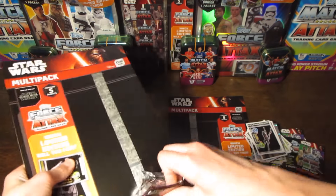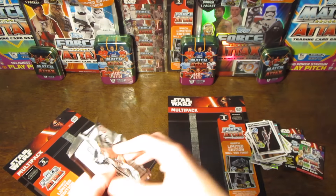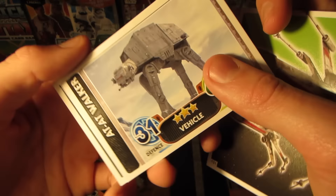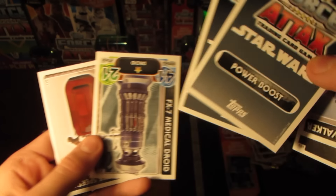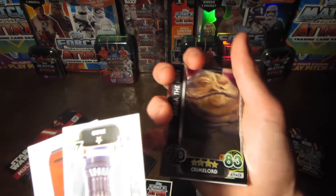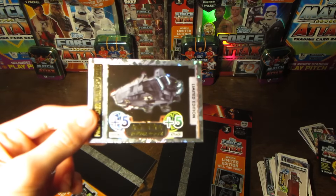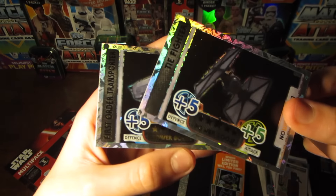Now we get into the final pack to see if we manage to pull the other limited edition. We start off with a Tusken Raider Savage three-star card, the bottom of a puzzle card, another part of a different puzzle, and the AT-AT Walker. We then have what looks to be our limited edition — it's the Power Boost one — the Mercenary, Jabba the Hutt for the second time, the FX-7 Medical Droid, and Rey's Speeder Power Boost from the new film. The previous limited edition we pulled was the First Order Transporter, so we're hoping for the TIE Fighter — and it is the TIE Fighter!